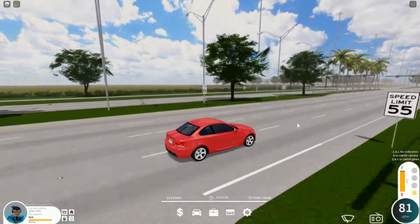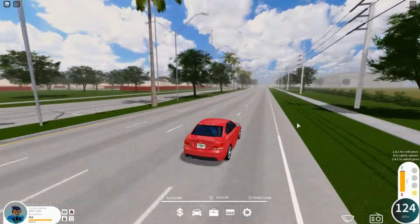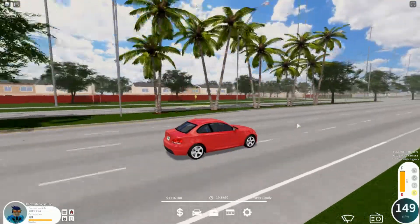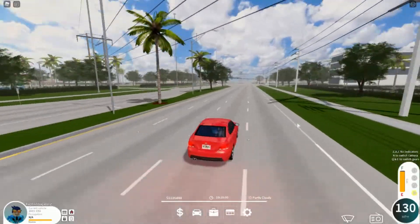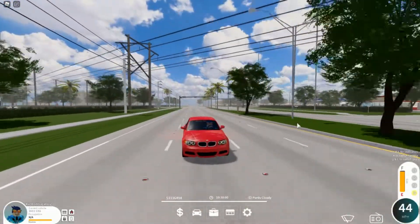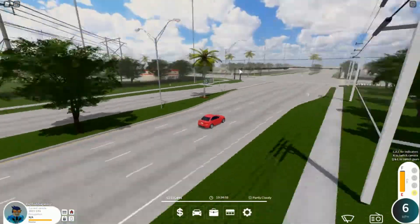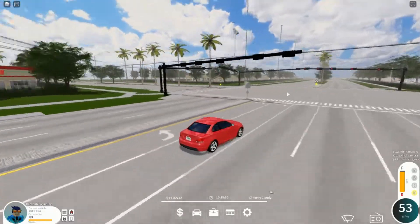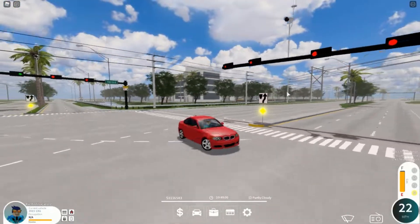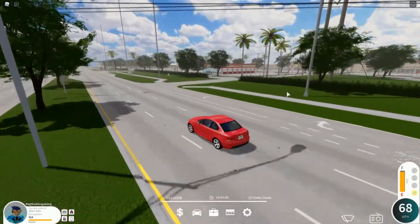I'm going to do a quick brake check — just let it get up to speed, which it does fairly quickly. Here we are at 155, passing the signal, and now — pretty good braking. There is some distance but it is solid for going 155. Not as good as some other cars, but it is only a $13,000 car.